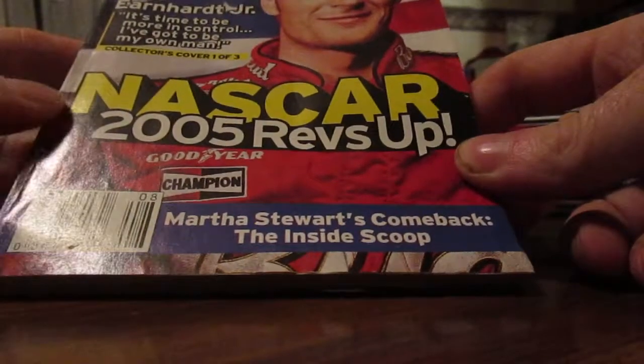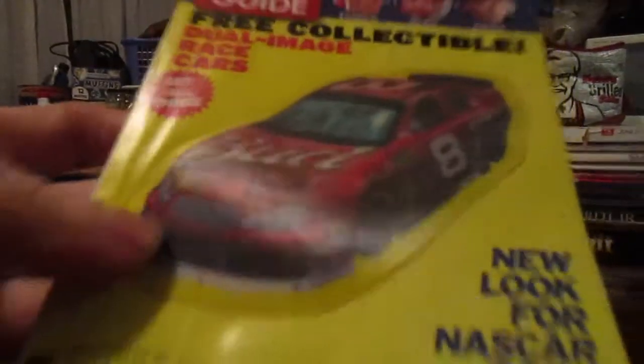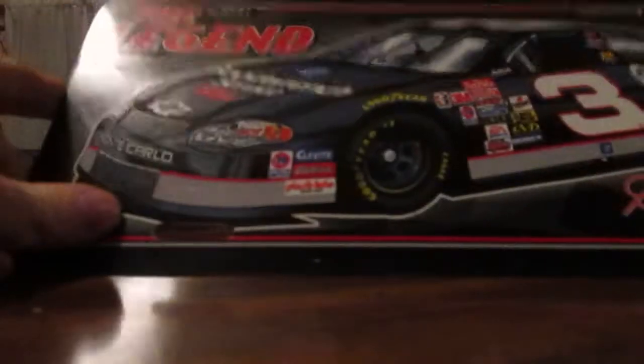There's a TV Guide with Dale Jr. from 2005. This one here has a hologram look to it — Dale Earnhardt. And another one of Dale Jr. with a sport flicks type card that changes there in front — it's neat. Another one of Dale Jr., and then there were some license plates.